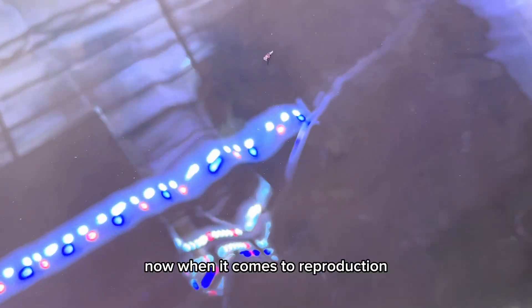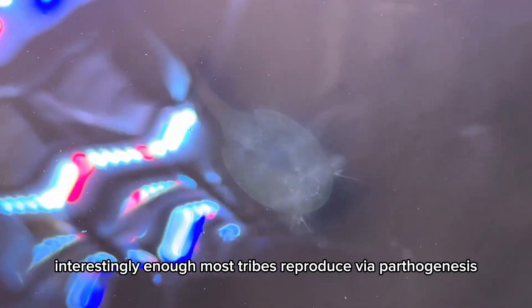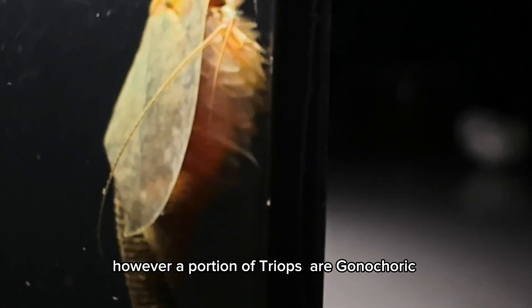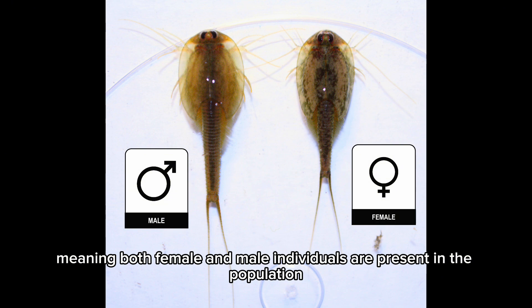When it comes to reproduction, interestingly enough, most Triops reproduce via parthenogenesis, which means they can produce clones of themselves. However, a portion of Triops are gonochoric, meaning both female and male individuals are present in the population.